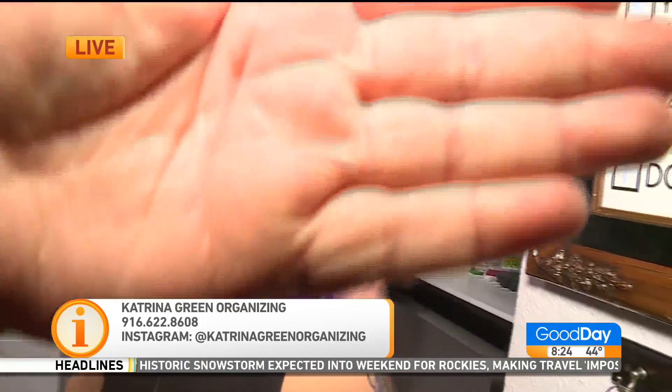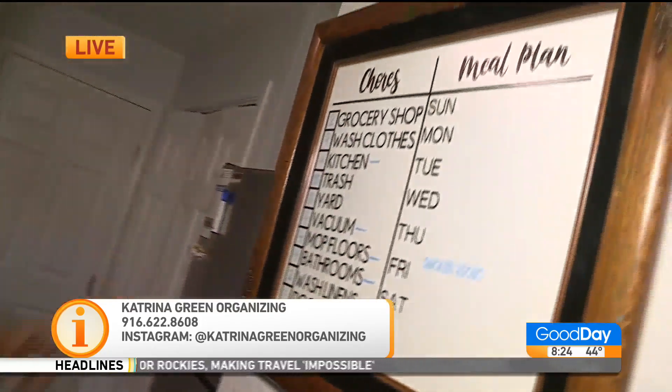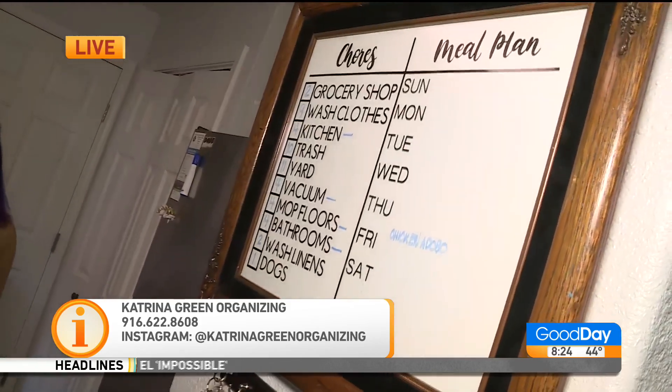One second — putting her on the spot. The freezer's not that great, but look at this: chores and meal plan! Okay, Katrina, you've got to go. Thank you. We're done being nosy. I think I need to hire her. Thank you, Ashley, and thank you, Katrina. We'll have all that information up on our website.